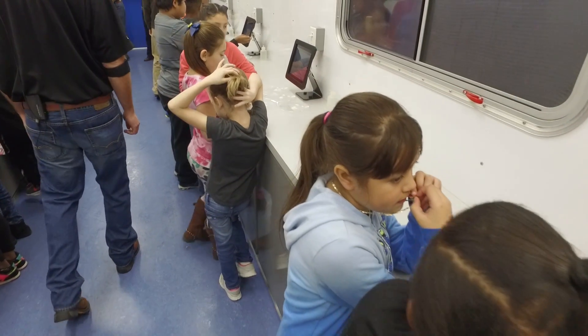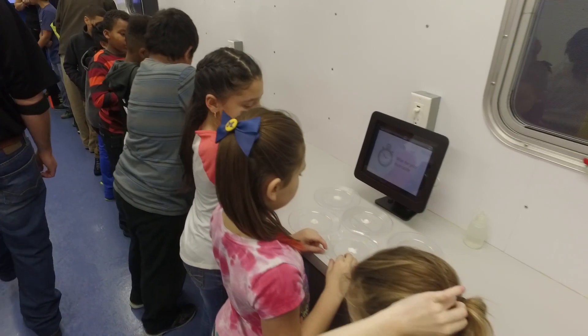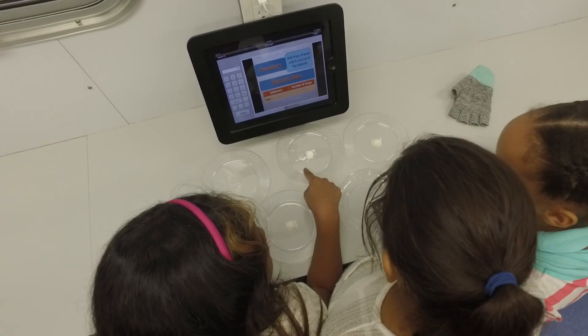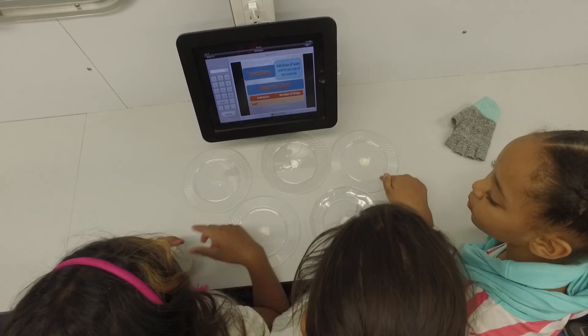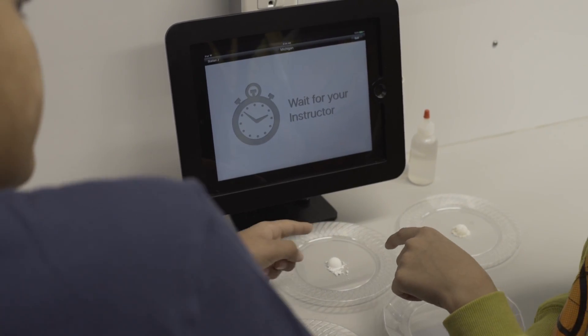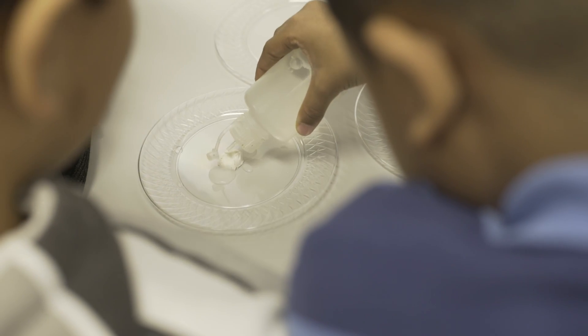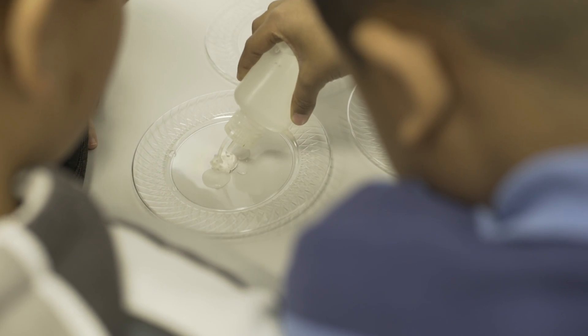When the Promotion Education Committee started, we had a lot of dreams. Early on, our dream was just to get things up and running, to provide our volunteers with tools to do projects. We wanted to make sure that they had the printed materials they needed, that they had the training they needed, that we had lesson plans ready, so that the counties were prepared to do whatever projects they decided to take on.